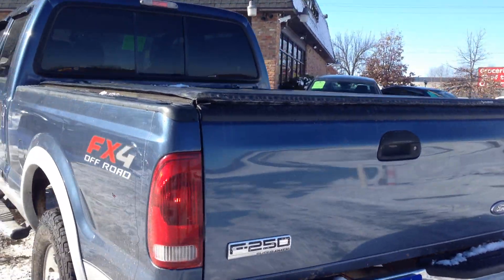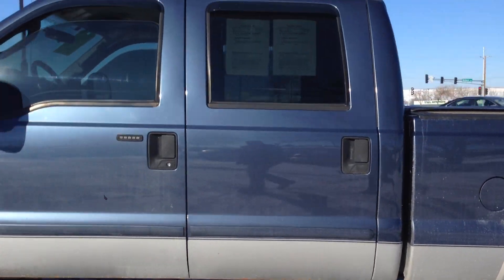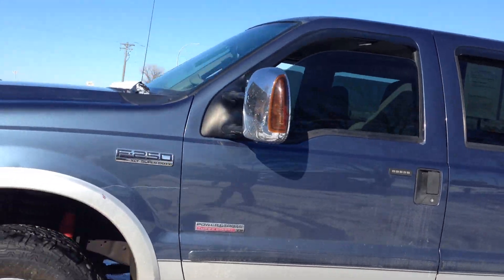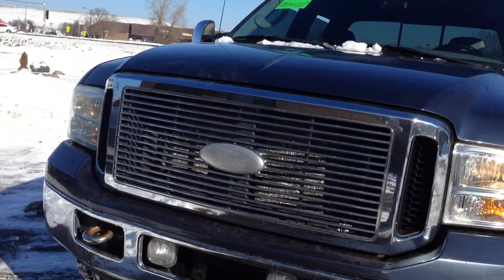It has the trailer tow package and a hard tonneau cover. Two-tone color combo that looks really nice. Alloy wheels with nice tires, telescopic cooling mirrors with built-in signal, tow hooks, fog lights, and an engine block heater.